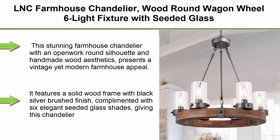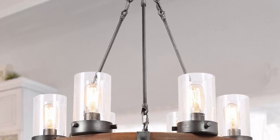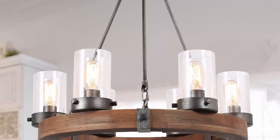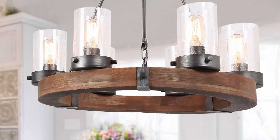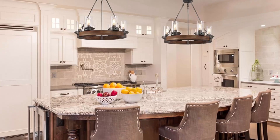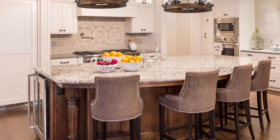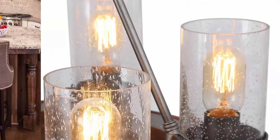Top 5: LNC Farmhouse Chandelier, wood round wagon wheel, 6-light fixture with seated glass shades for dining room, living room, bedroom, kitchen, and foyer. This stunning farmhouse chandelier features an open-work round silhouette and handmade wood aesthetics with a vintage yet modern farmhouse appeal. It has a solid wood frame with black silver brushed finish, complemented with six elegant seated glass shades. Dimensions: 25 inches diameter x 27 inches height.